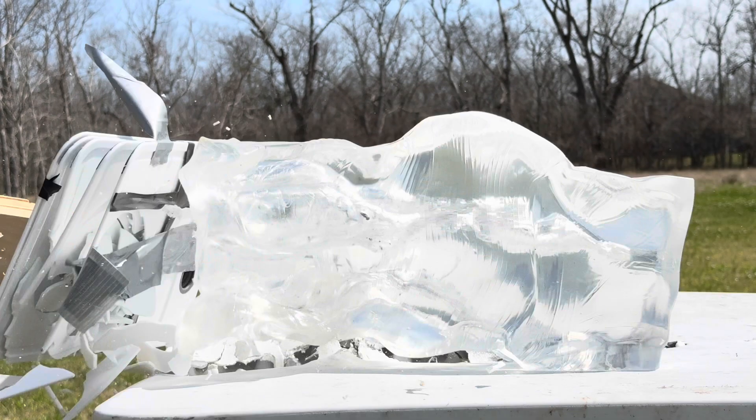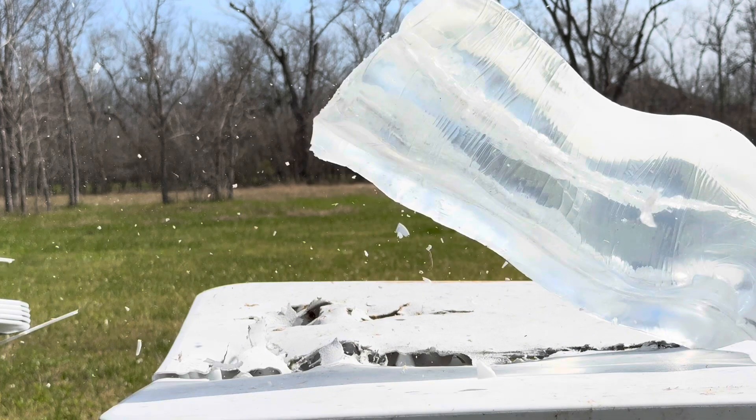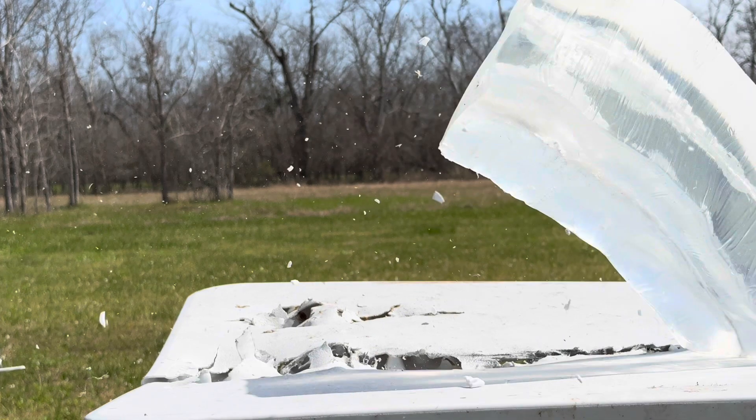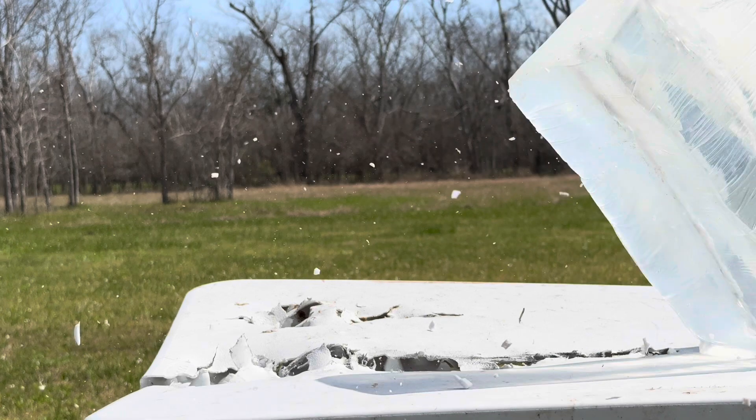The Remington Core-Lokt footage revealed significant initial expansion upon impact, leading to a large temporary wound cavity but moderate penetration depth. This bullet fragmented moderately through the gel, indicating good energy transfer but with less weight retention compared to bonded options.